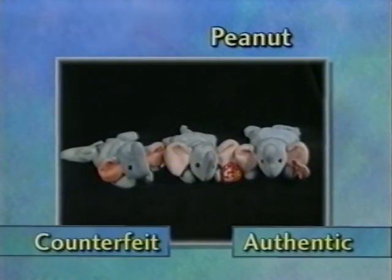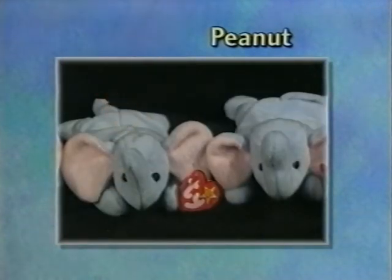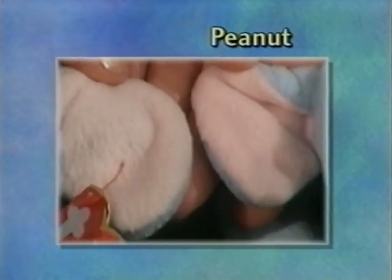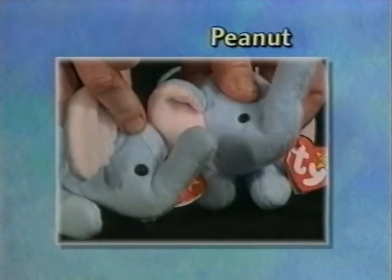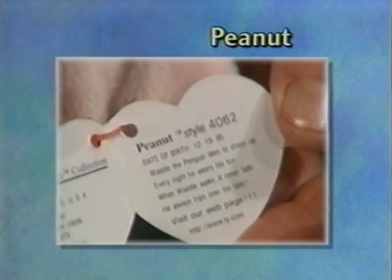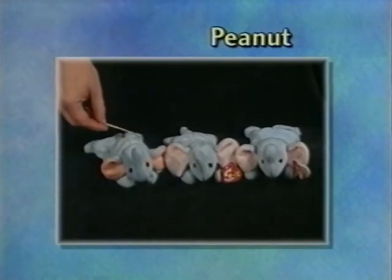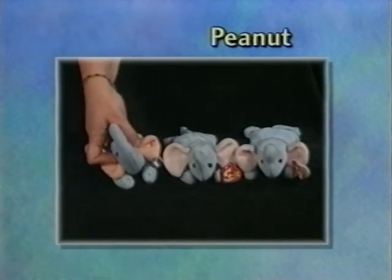Here we have Peanut — another favorite because it was the second counterfeit ever acquired. This Peanut is smaller overall with a smaller head. He's a little bit grayer than the authentic Ty Beanie Baby. His ears are larger and more pointed at the end — he looks a little bit like Dumbo. He has larger eyes. His swing tag is bad with wide foil and the wrong poem on it, and his tush tag is too wide. On another Peanut, other than being slightly darker in color with larger eyes, he has peach-colored ears.